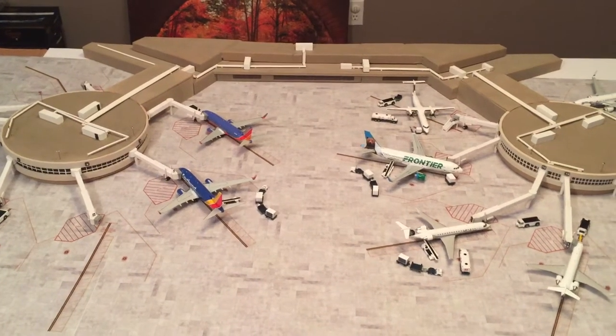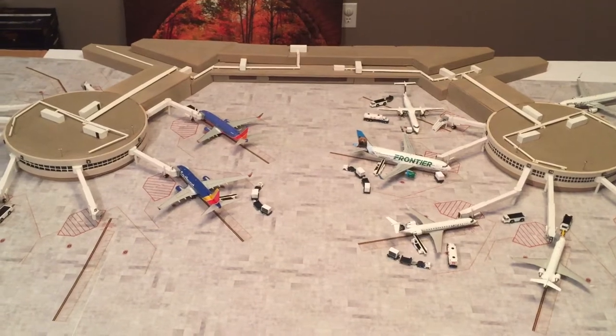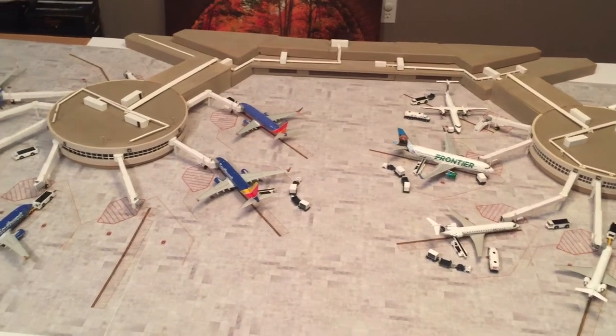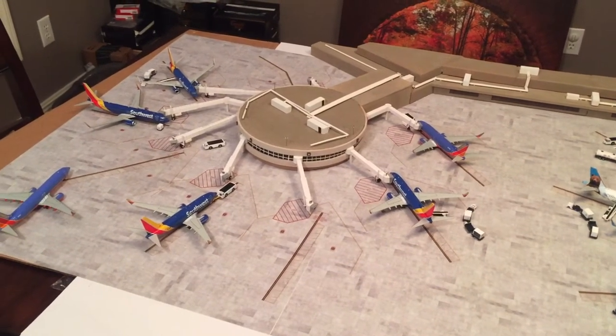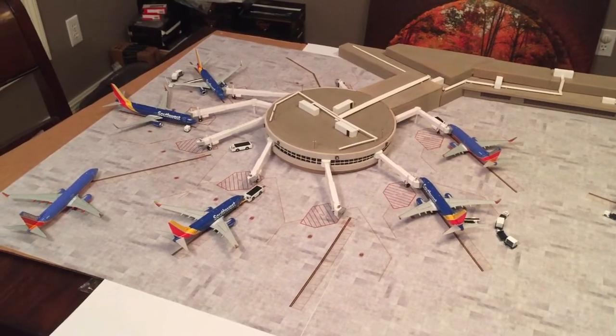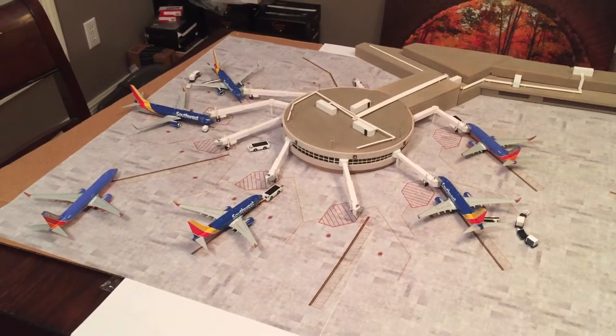Here's my completed 1-200 scale replica of San Diego's Lemberg Field Terminal 1. This is as accurate a depiction as I can get, with the two identical concourses. The first concourse is Gates 3-10, operated by Southwest Airlines.